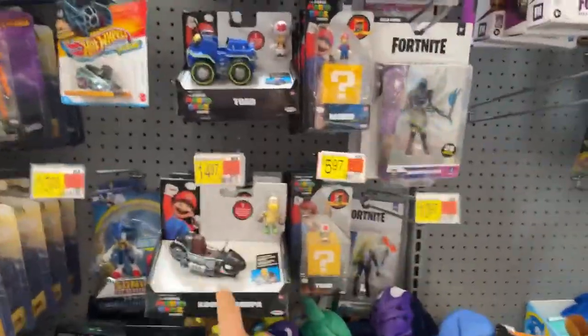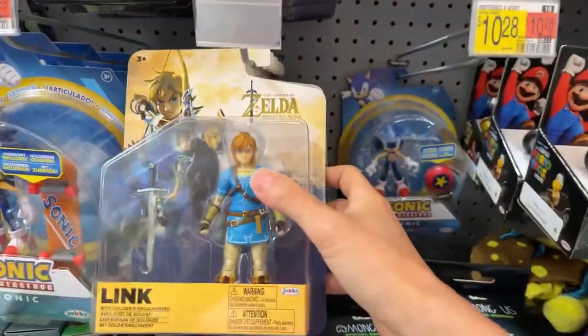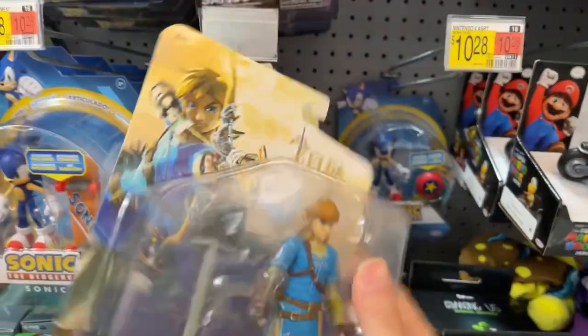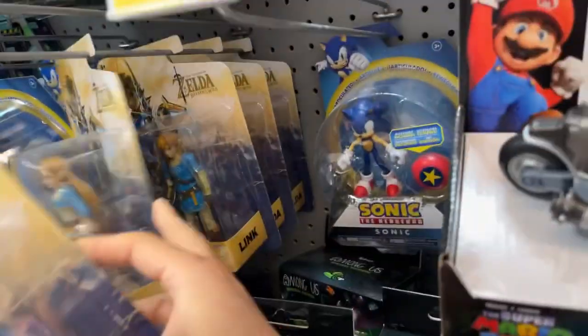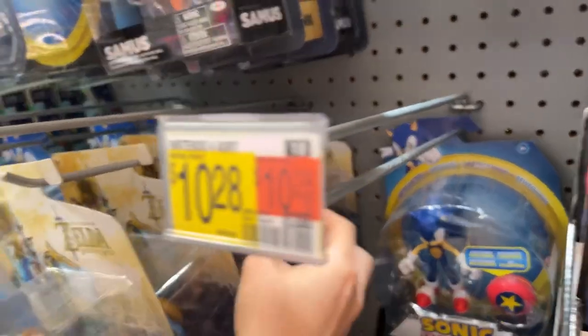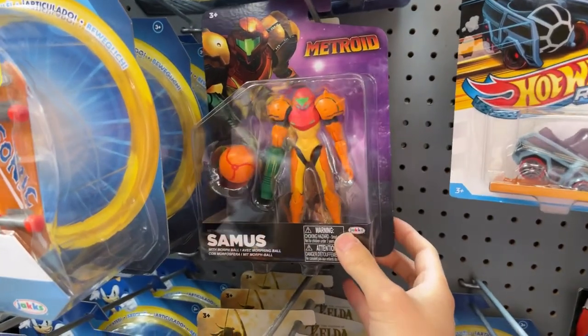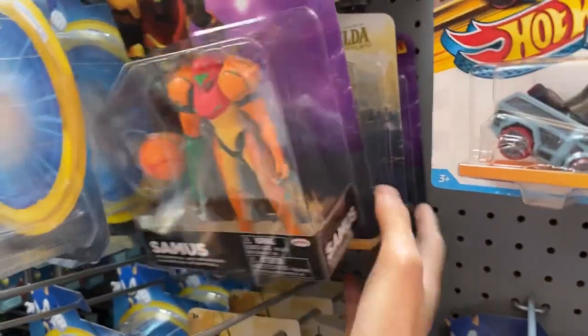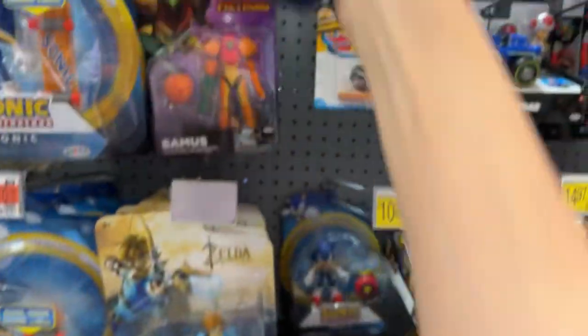Mario stuff — I'm really looking forward to Super Mario Wonder, which is coming out I think next month. They have some Zelda stuff — this is Breath of the Wild, not Tears of the Kingdom. Got Zelda and Link, probably the only two they have. There's also some Nintendo stuff. No Ganondorf or anything like that — well, I guess this is Breath of the Wild so that makes sense.